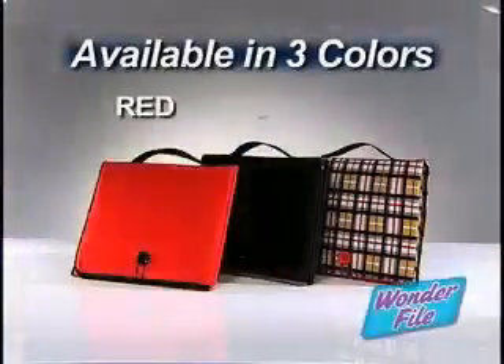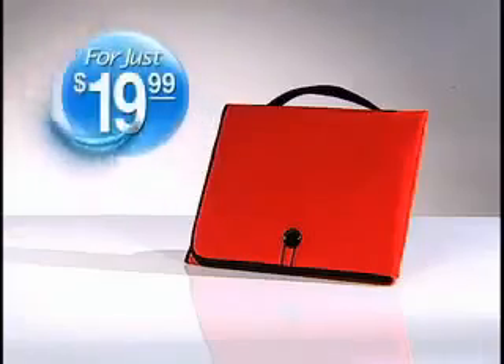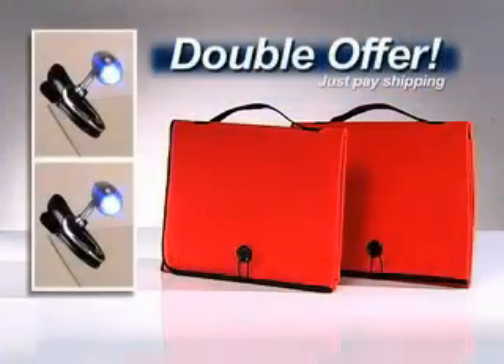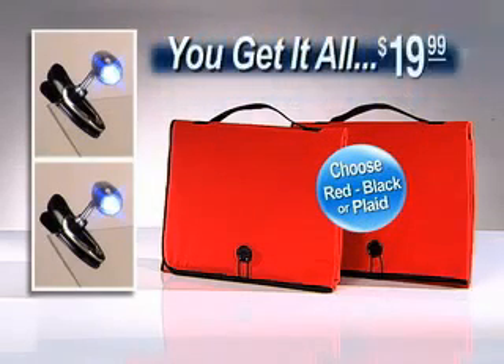So if you're tired of having your important papers end up in a messy pile, call now and get the WonderFile in your choice of red, black, or designer plaid for just $19.99. Plus, you'll also receive our Easy Clamp Mini Lamp as a bonus — just clamp and click for extra light wherever you need it. But call right now and we'll double the offer, just pay shipping. That's right: you get two WonderFiles in your choice of color and two Easy Clamp Mini Lamps, all for only $19.99.